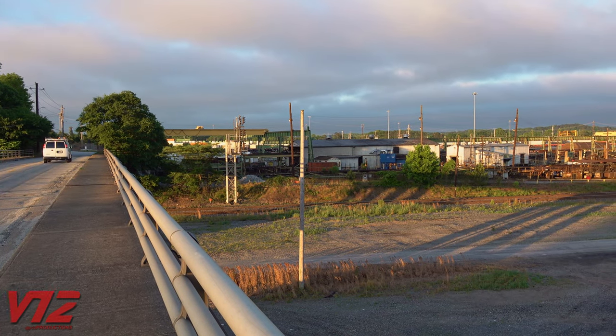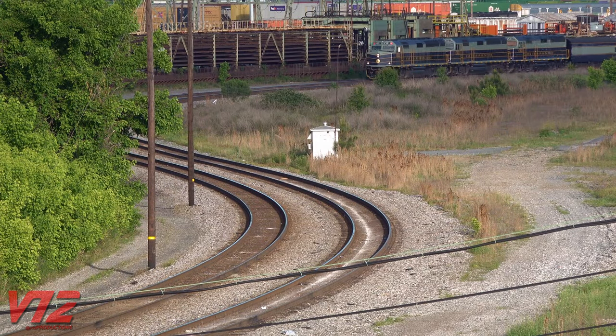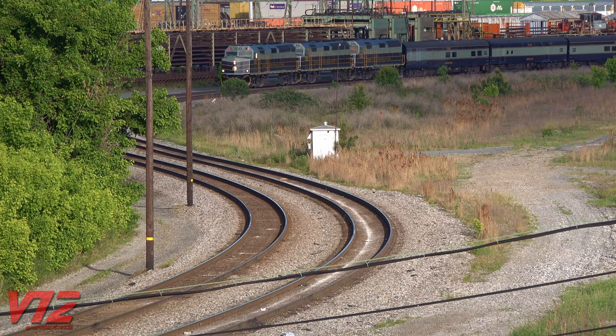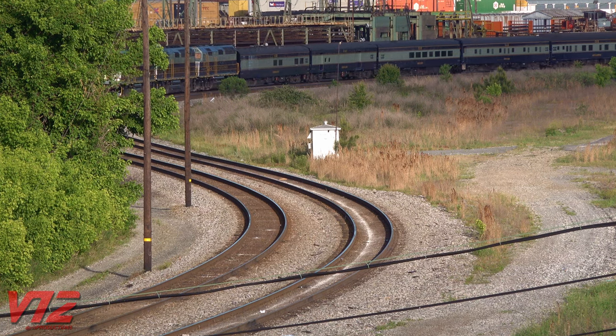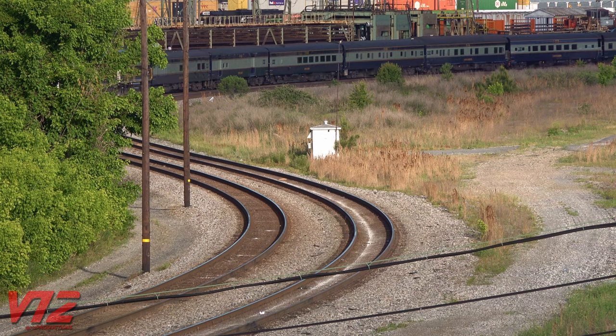I got to this location around 7 a.m. and only had to wait about an hour. Sure enough, in the distance, there were CSX's ex-Amtrak engines snaking around the curves of the old Western and Atlantic mainline. The W&A put Atlanta on the map in the early 1800s. Through the years, this right-of-way has been used by a few different railroads, and is still active today.